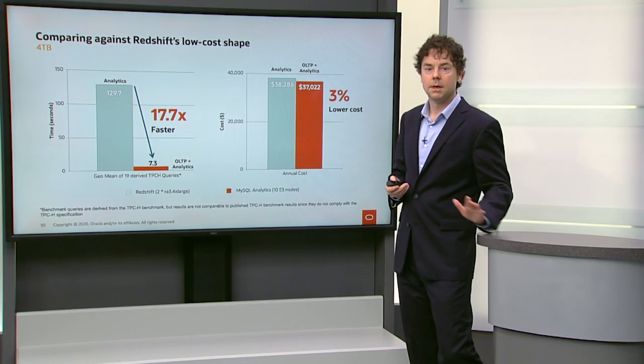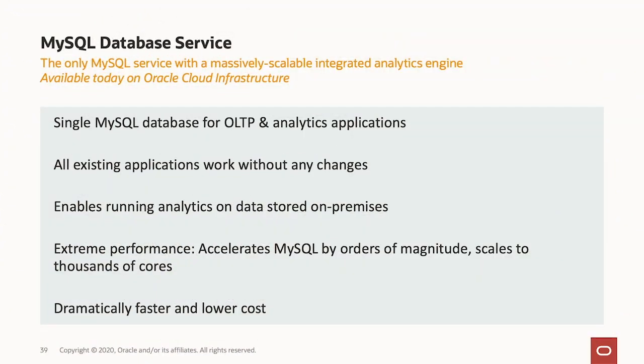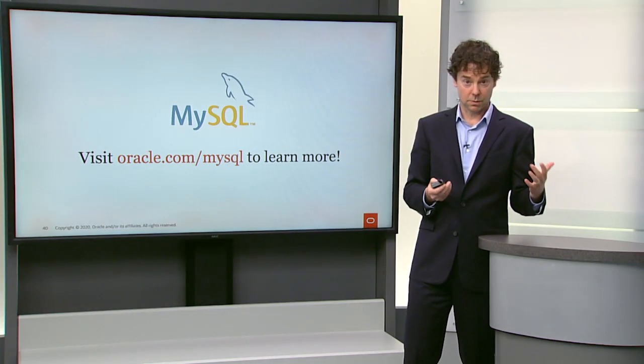MySQL database service is much faster and much cheaper. It is the only MySQL service that has an integrated, massively scalable analytics engine, available today on Oracle Cloud. You get a single MySQL database for both OLTP and analytics applications, and all of your existing applications work without any change. You can also run analytics on your on-premise data by replicating it into the MySQL database service. It accelerates MySQL by orders of magnitude, scales to thousands of nodes, is dramatically faster, and costs much less. Please visit oracle.com to find out more about MySQL database service.